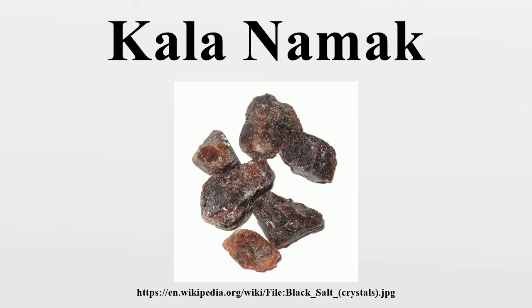This involves firing the raw salts in a furnace for 24 hours while sealed in a ceramic jar with charcoal, along with small quantities of Harad seeds, Amla, Bahera, Babul bark, or Natron. The fired salt is then cooled, stored, and aged prior to sale. Kala Namak is prepared in this manner in northern India, with production concentrated in Hisar district, Haryana.